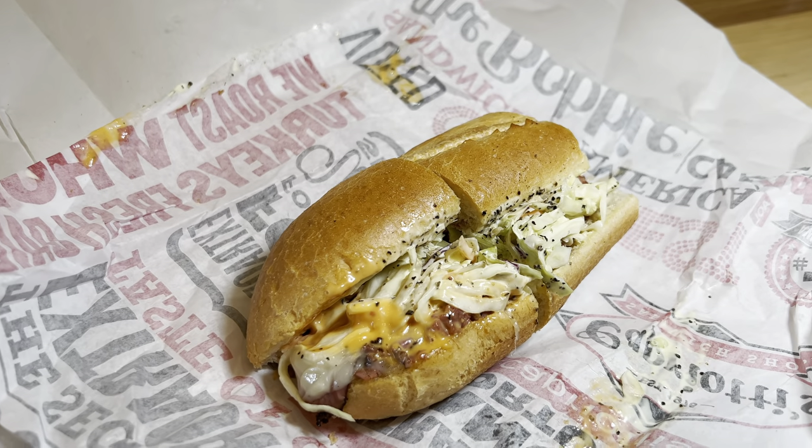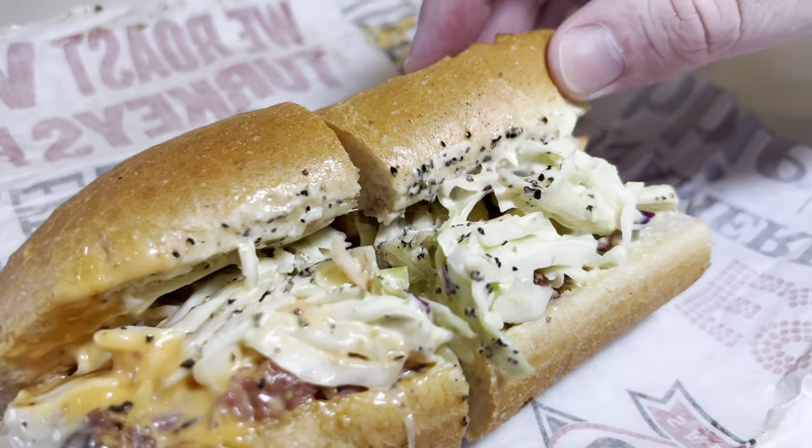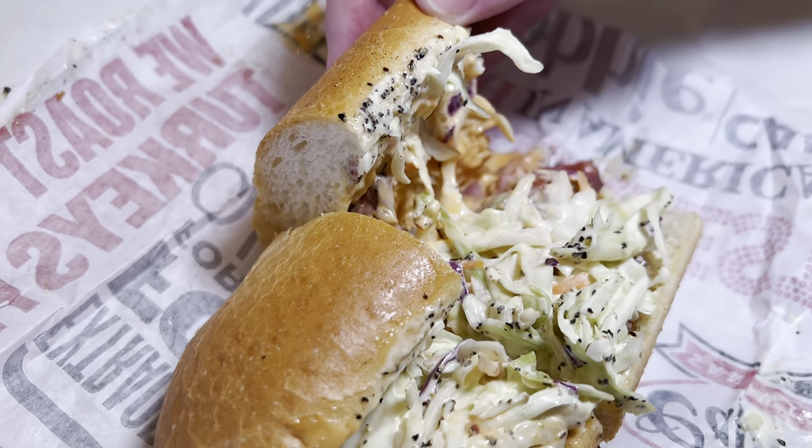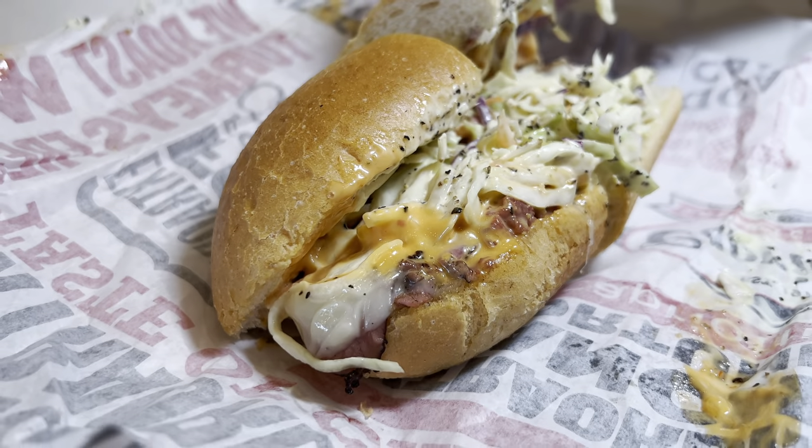Next we have the Capastrami. The Capastrami has pastrami, Swiss cheese, coleslaw, and Russian dressing. It's fantastic. It's another one of those amazing buns again. I'm super excited. Just like this brings such a smile to my face — oh my gosh, this looks so good. I love the crunch from the coleslaw and that sweetness from the Russian dressing. Top notch. This is my number two.